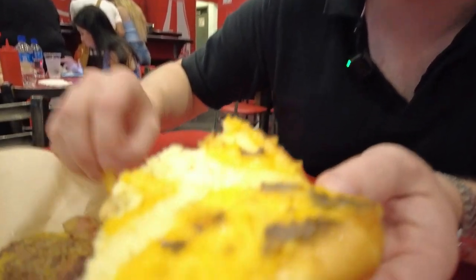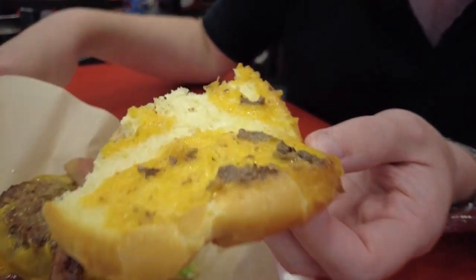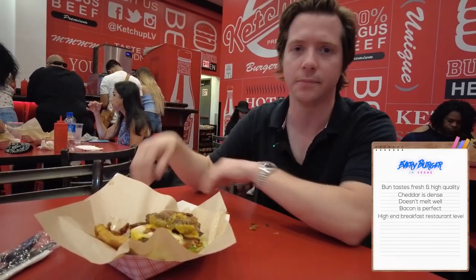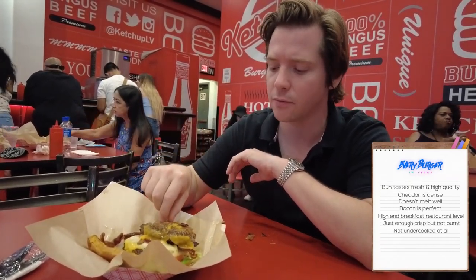The cheese is a mild cheddar, which is a little more dense than an American cheese. Doesn't really melt as well as American cheese, and doesn't really have the flavor — the nostalgia of like a Kraft mac and cheese. The bacon is perfect — like high-end breakfast restaurant level bacon. Just enough crisp, but not burnt, not undercooked at all. Very well seasoned, very well flavored. You can see the bacon here — it looks really high quality.